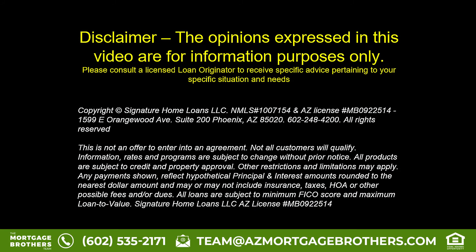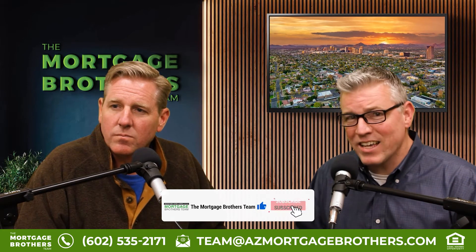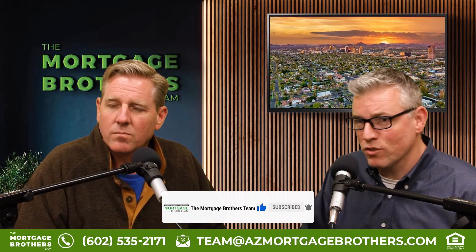This is for informational purposes only. This is not financial advice. And remember, if you're new to the channel, be sure to subscribe, comment, and like. We'll get right back to you with any questions that you have in those comments.